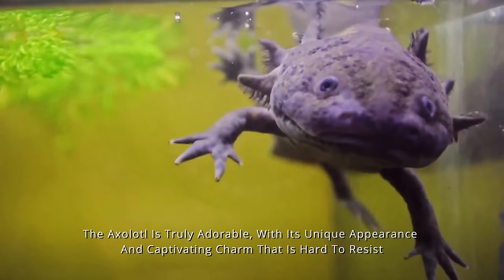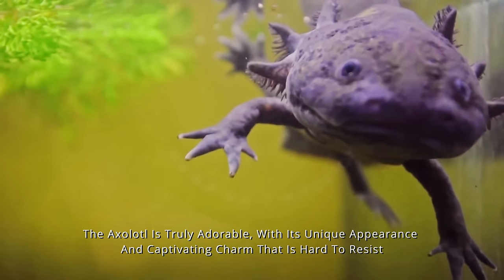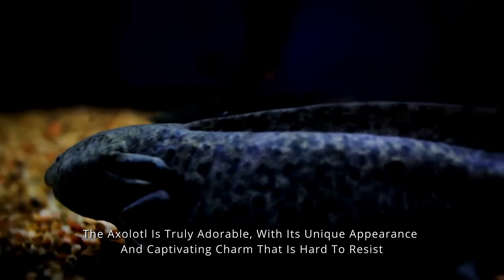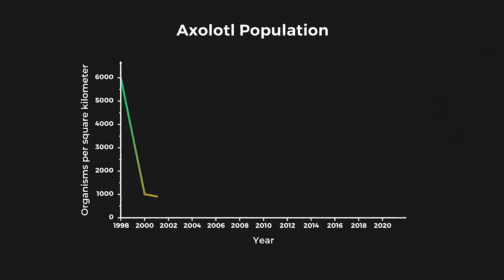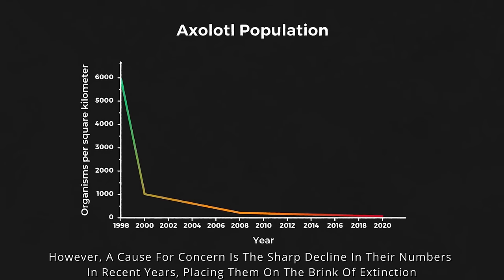The axolotl is truly adorable, with its unique appearance and captivating charm that is hard to resist. However, a cause for concern is the sharp decline in their numbers in recent years, placing them on the brink of extinction.